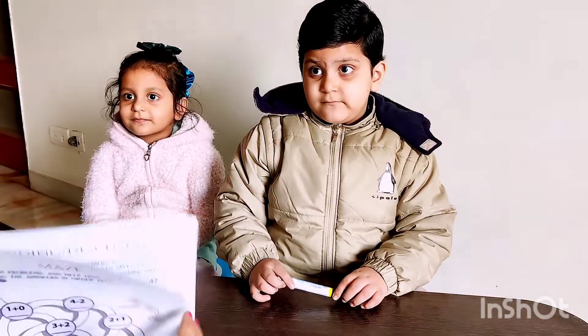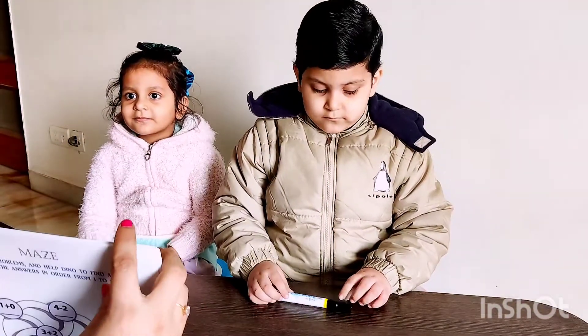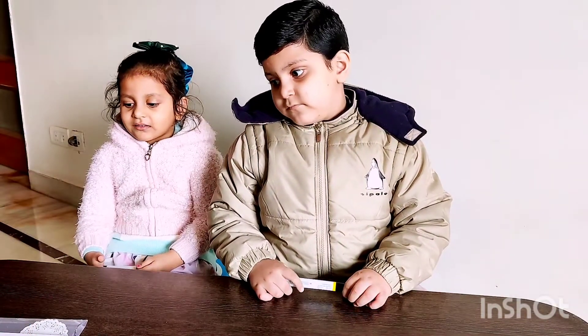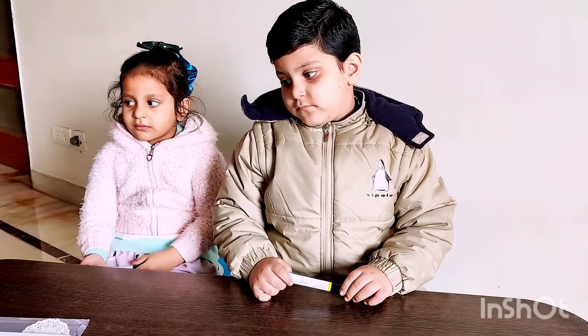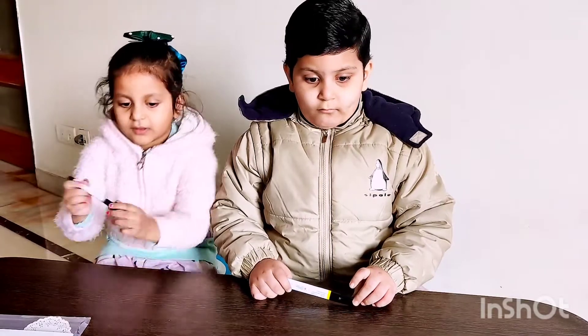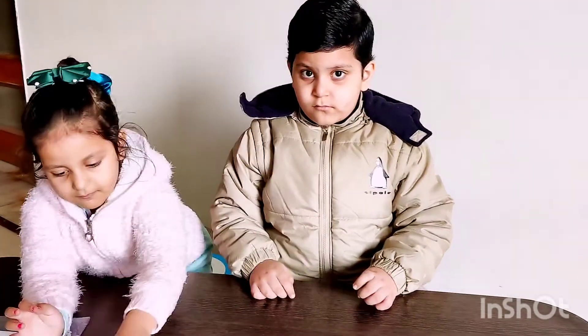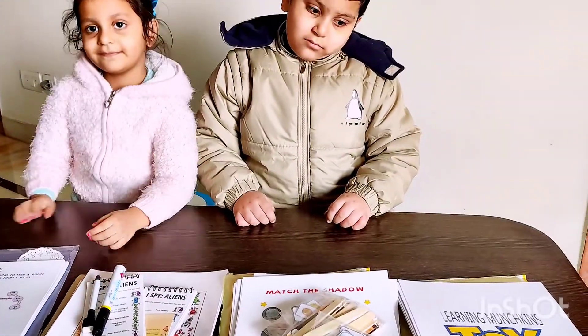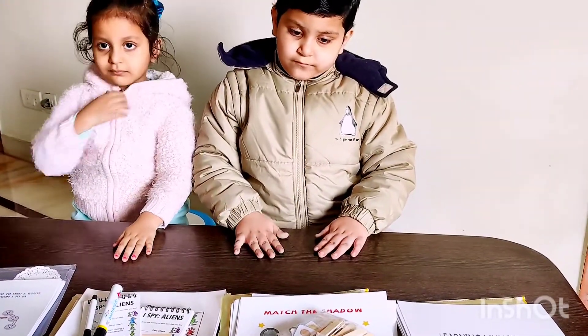So guys, kids, are you excited for the new worksheets? Yes! Okay, so we'll be doing them all in the evening. Thank you so much Learning Munchkins for this — we are overwhelmed with your support and love. My kids are very happy regarding this. Thank you so much. Say bye-bye!